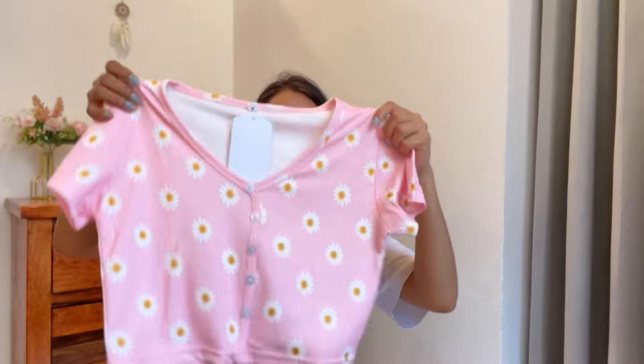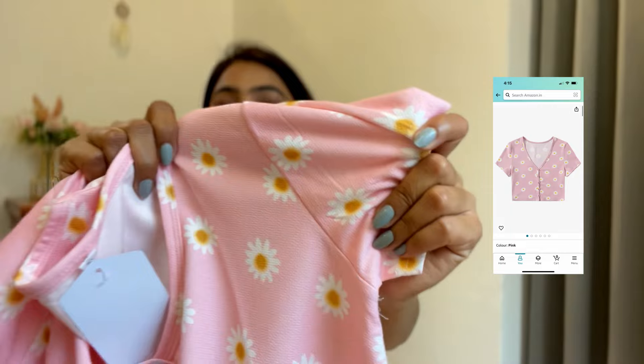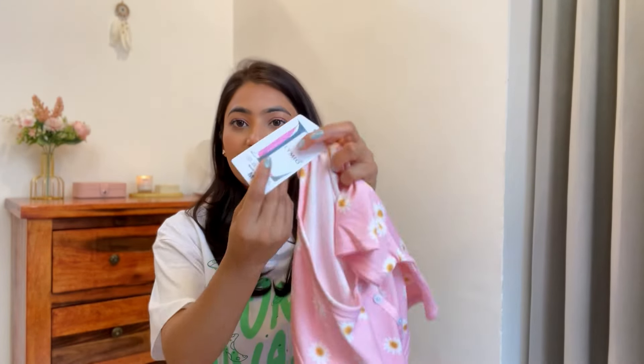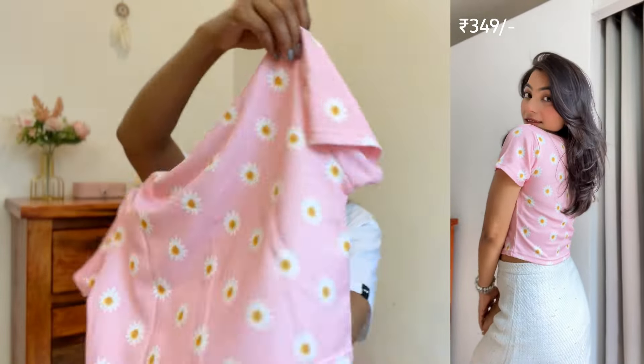All the tops I have shown, you will see a clip on the side. The first top I got is this very cute baby pink color top with a cute print of white flowers on the side. The size is medium, but I ordered it in small size and they sent medium. It says M here — I ordered small but it is really fit, a little tight actually.